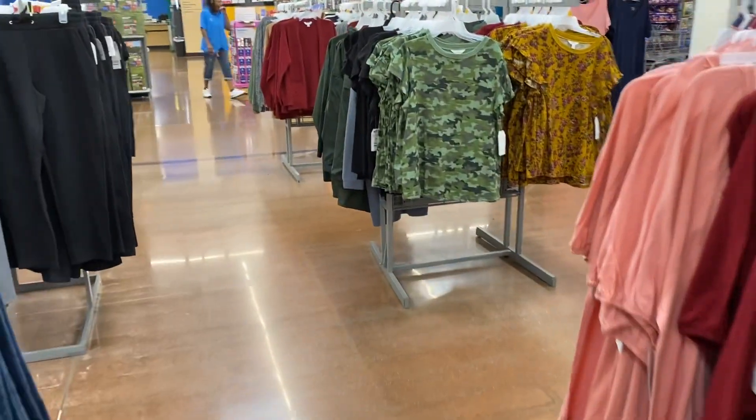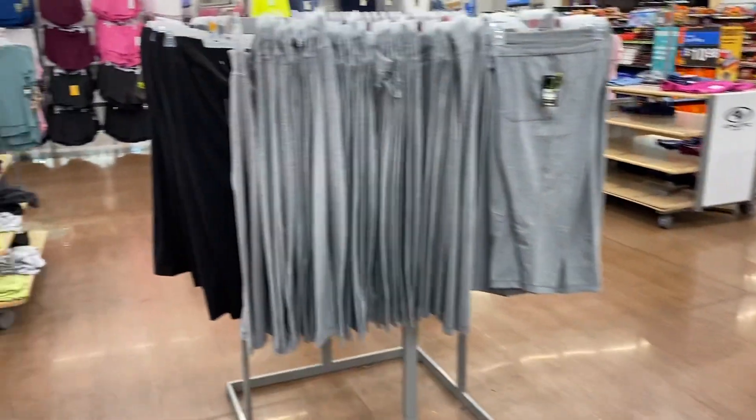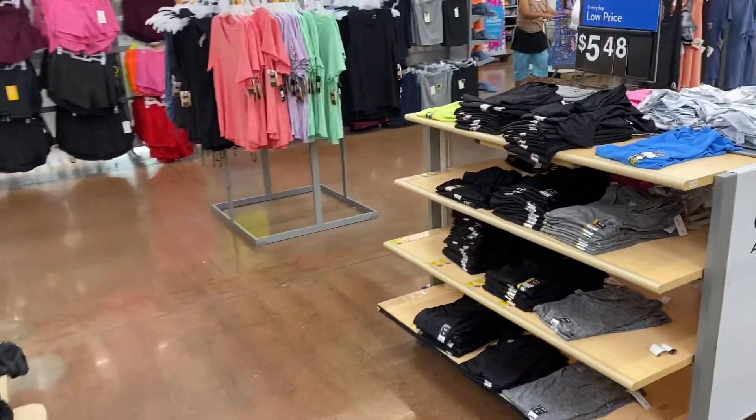Well, all right guys — just a quick little tour here in Walmart to see what they have for the fall. That's all I see right now, so thank you guys for watching. Please like, share, and subscribe and I'll see you on the next one.